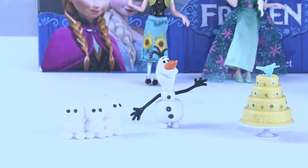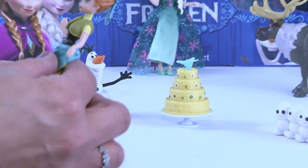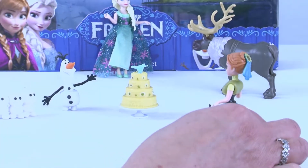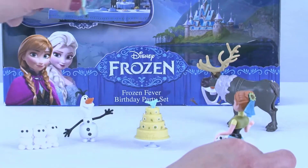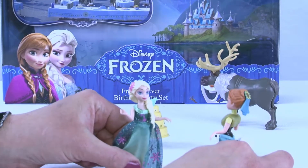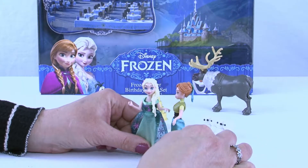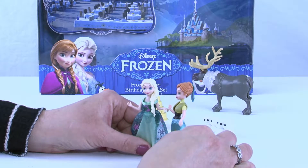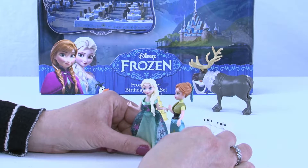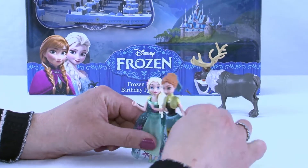Oh my goodness, look at Anna — look at your beautiful party that your sister put together for you! You are going to have so much fun. And then we have Elsa; she is going to come have a fun time with you too. What good sisters! And you know what? It would be super cool if you invited more of your friends and had a huge party, and Elsa made a skating rink and you could all skate around and have a good time. Wouldn't that be fun?